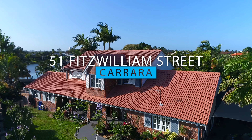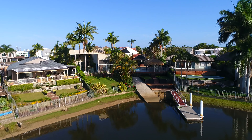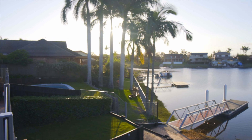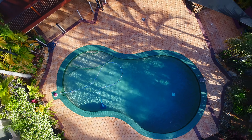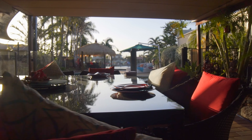Welcome to 51 Fitzwilliam Street in River Park, Carrara. This waterfront home is great for boating. It has a full-size pontoon and a boat ramp, waterfront pool, close to everything — you can entertain, jump on and off your jet ski or your boat, which is awesome.